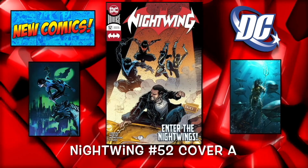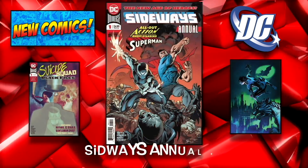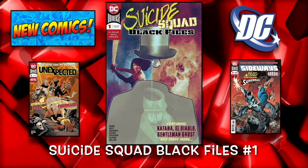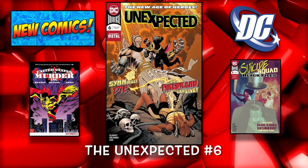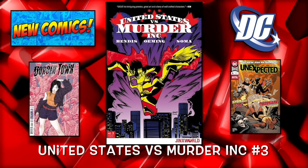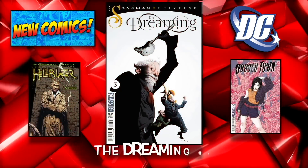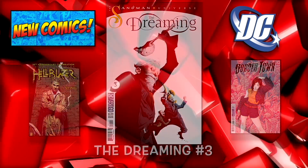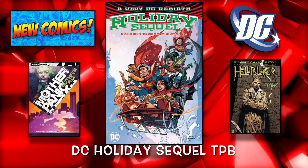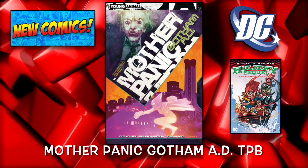Nightwing number 52 cover A and the B cover. Sideways Annual number 1. Suicide Squad Black Files number 1. The Unexpected number 6. United States vs. Murder Inc. number 3. Border Town number 3. And The Dreaming number 3 also. On to some trades: we got the Hellblazer 30th Anniversary hardcover, DC Holiday Sequel trade paperback, and lastly Mother Panic Gotham AD trade paperback.